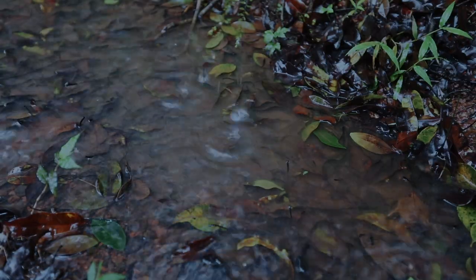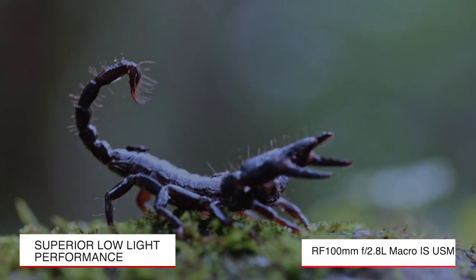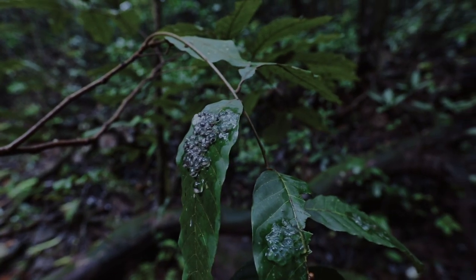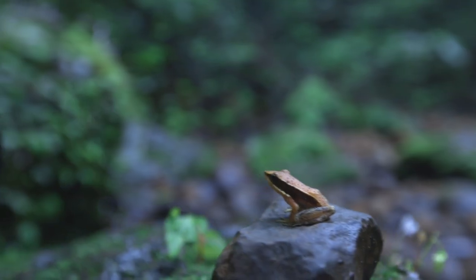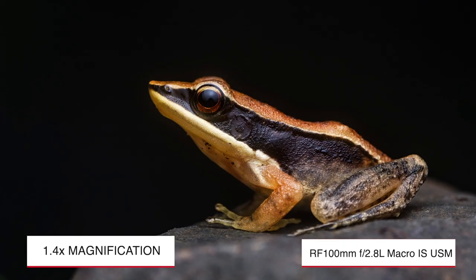In these extreme low light conditions of the Western Ghats, the Canon RF 100mm macro is proving to be very helpful in capturing amazingly sharp images. The lens allows me to go closer than most medium telephoto macro lenses, with a magnification of up to 1.4x.